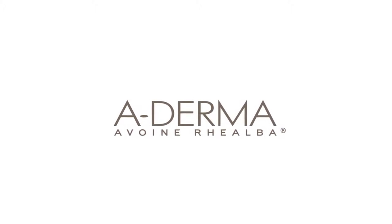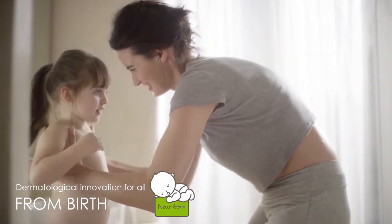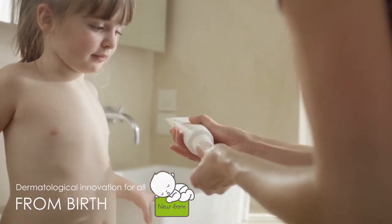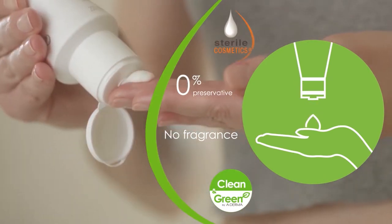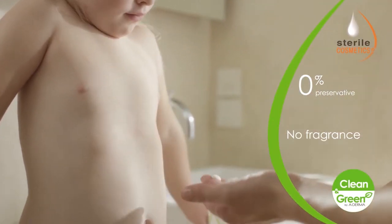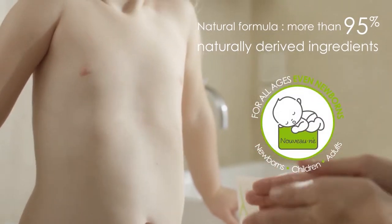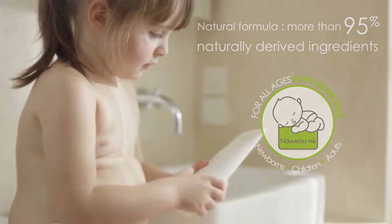A-Derma presents Exomega Control, a dermatological innovation for all from birth. Sterile emollient care with no preservatives for the most sensitive skin, made up of more than 95% naturally derived ingredients.